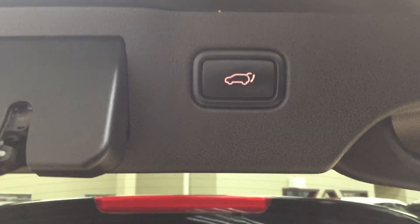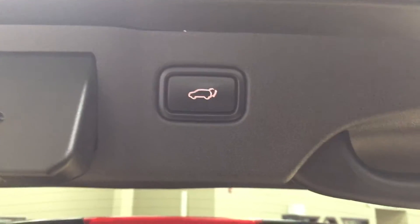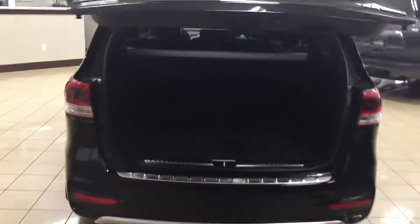One thing I really like about the Sorento is that when your hands are full with grocery bags or the kids' sports bags, it can be difficult to close the tailgate. But the nice thing is all you have to do is push the button once and it will close automatically for you.